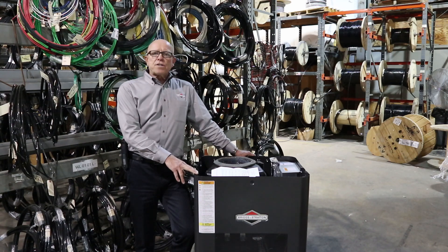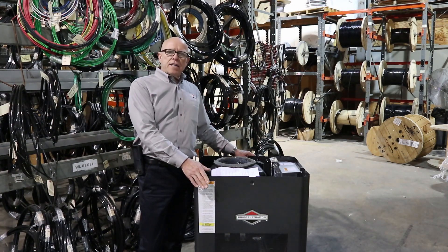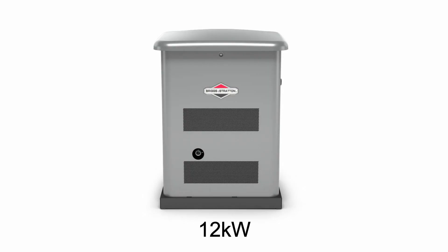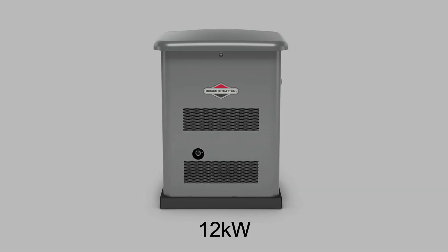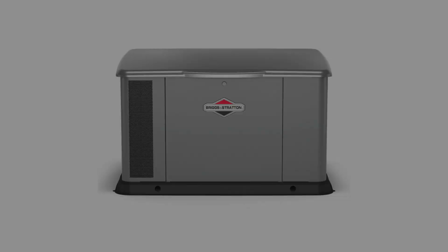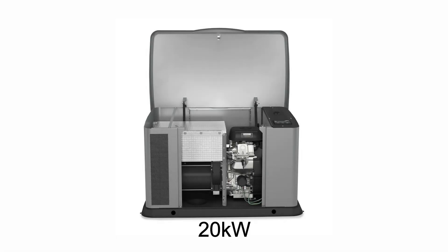What I'd like to talk to you about today are some of the changes that we've made to the standby generators — three particular SKUs. We made these changes in October of 2019. The updates include the 12KW, 17KW, and both 20KWs, aluminum and steel enclosures.